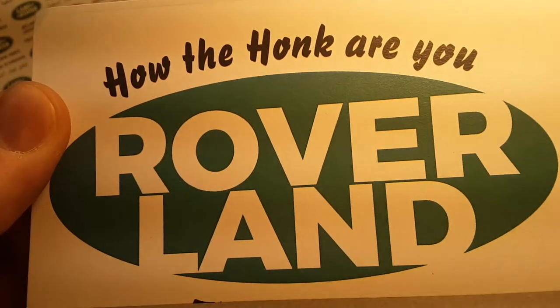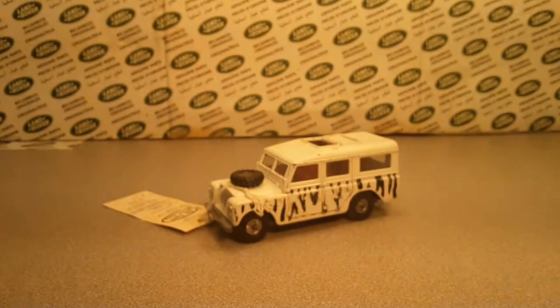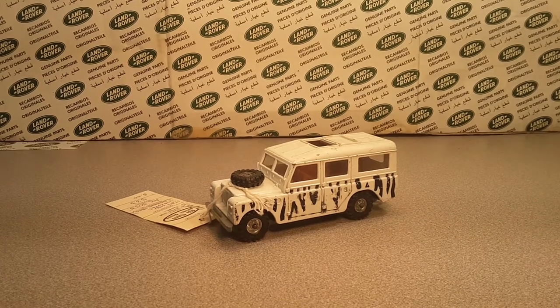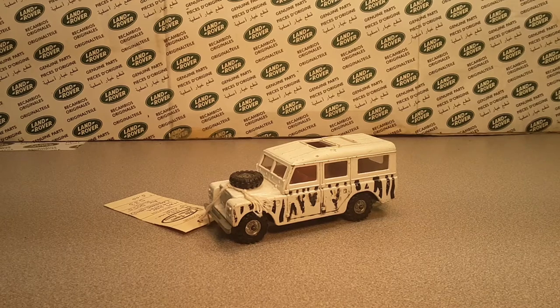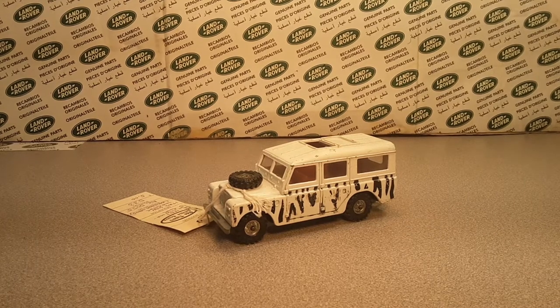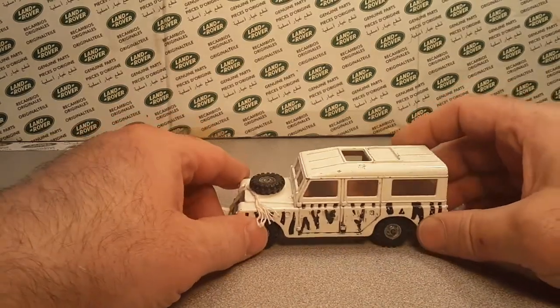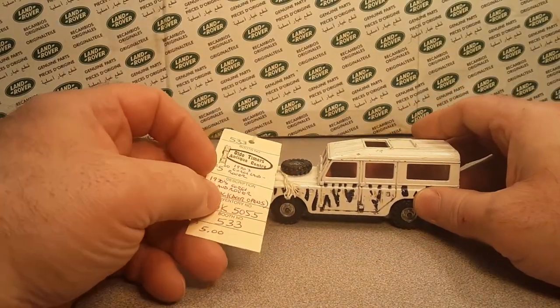Welcome to Roverland! How the heck are you? Welcome, welcome. We got another video for you today. This is Roverland, your friend Dan-O. Roverland — the channel that's anything and everything Land Rover, and today we have this little bugger. We're just going to jump right into it.